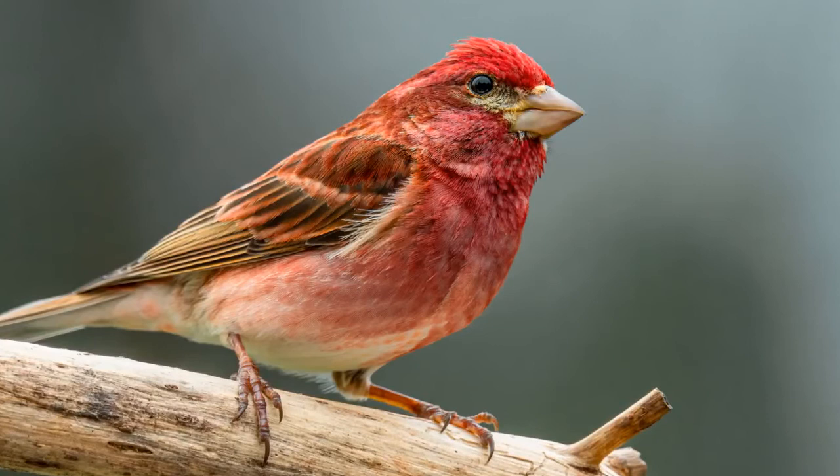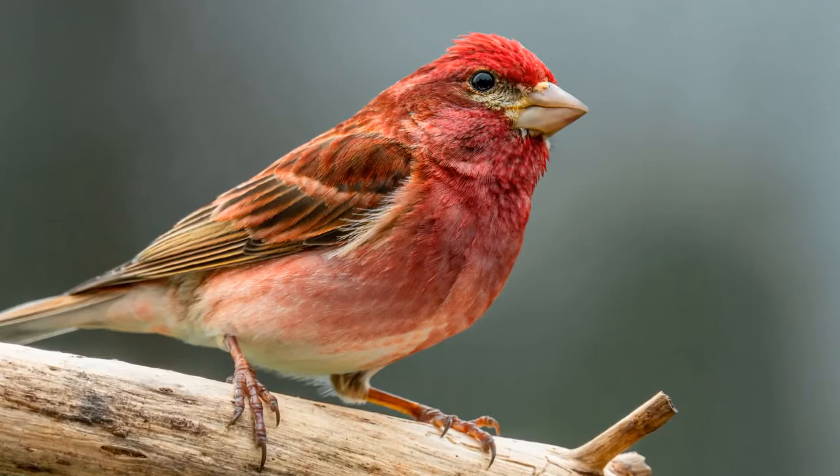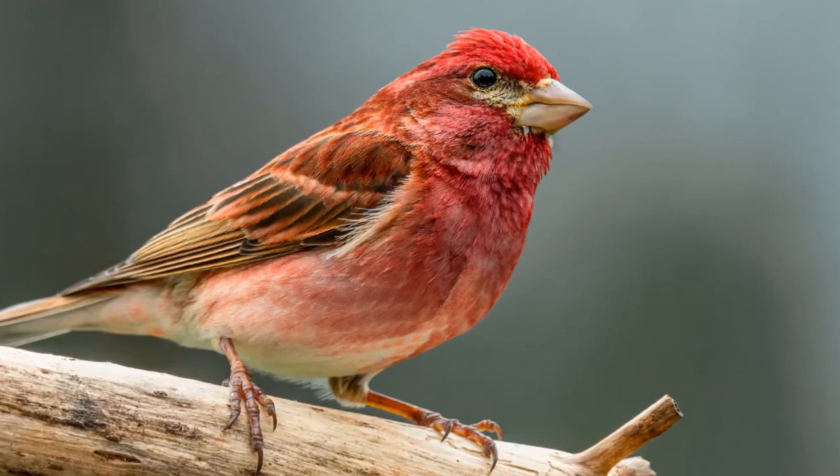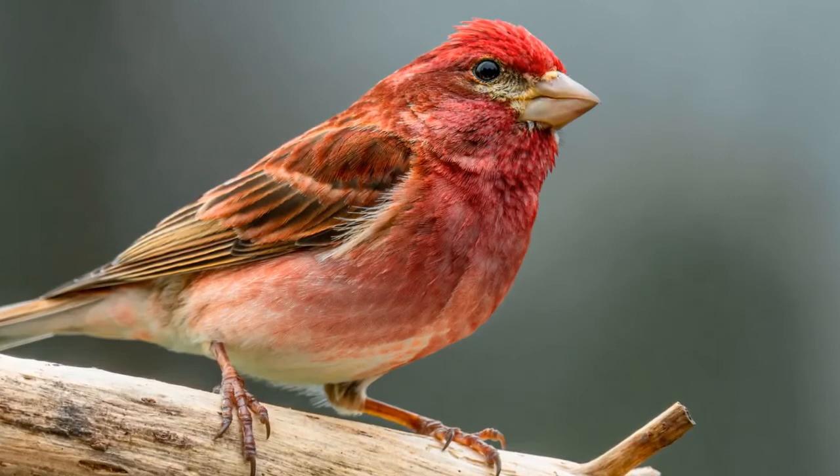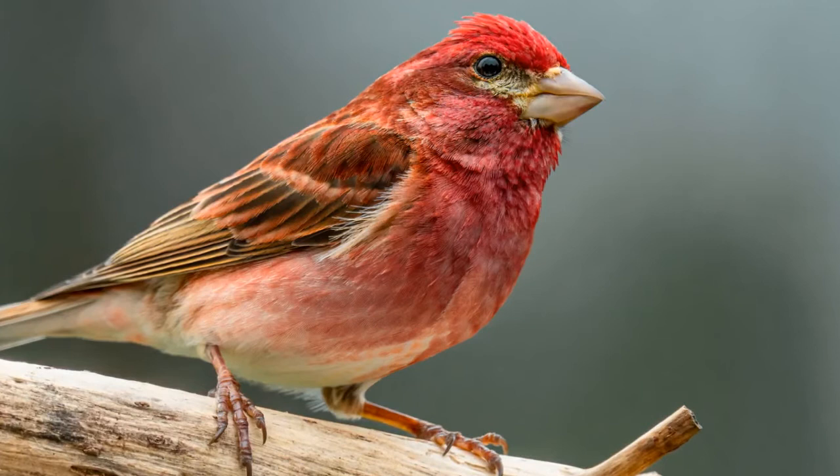After choosing a mate, the female will produce between three and six speckled eggs at a time. She alone is responsible for incubating the eggs, while the male goes out to forage and bring back food for her. After two weeks of incubation, the immature chicks are born helpless and without any flight feathers, completely dependent on their parents, who feed them on regurgitated seeds. Although the chicks will fledge after only 13 to 16 days, the parents will continue to feed them through their first few months of life.